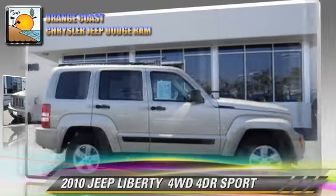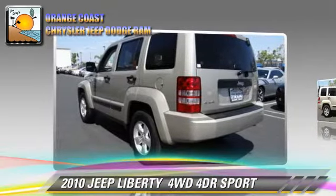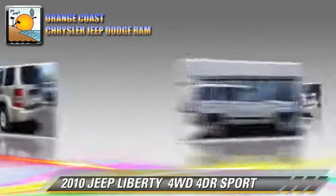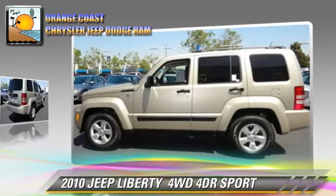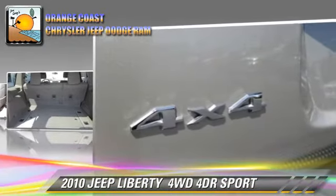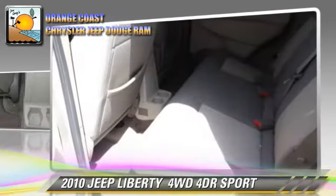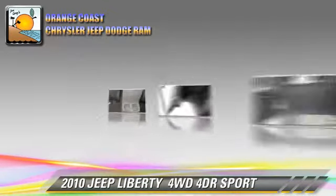The 2010 Jeep Liberty Sport with an automatic transmission. This vehicle has fewer than 45,000 miles on the odometer and is well equipped. This Jeep features power door locks, alloy wheels, and four-wheel drive. Safety features include traction control and stability control.